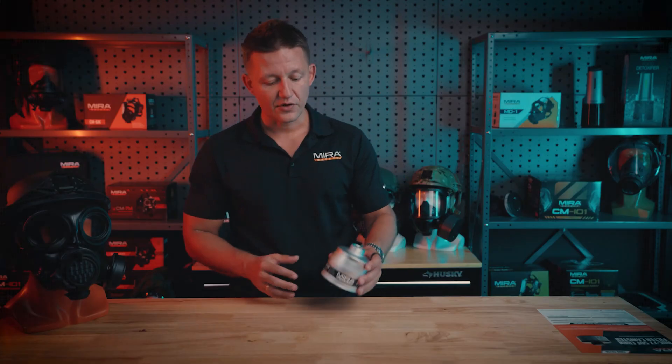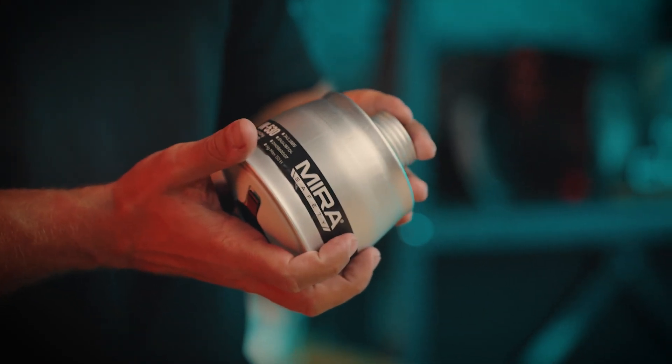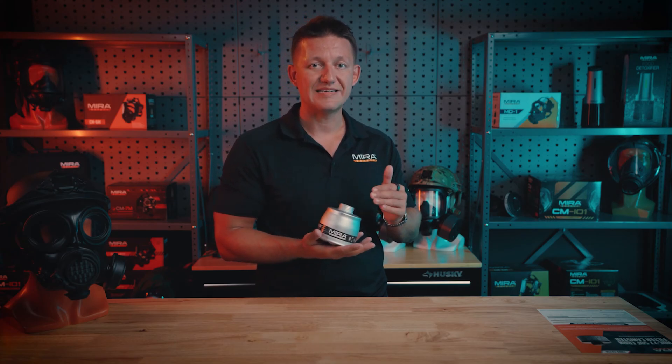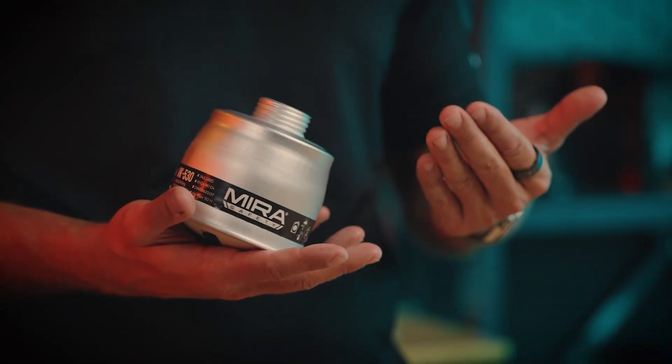The VK530 is a special combined filter that has the capability to filter out toxic industrial chemicals, while also being able to convert carbon monoxide into carbon dioxide, allowing you to breathe it out for a period of 15 minutes.